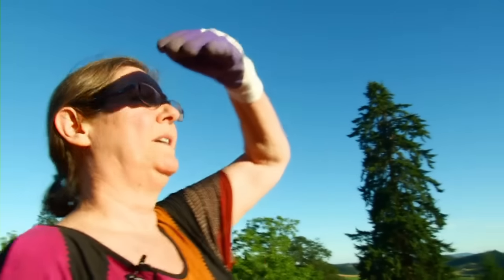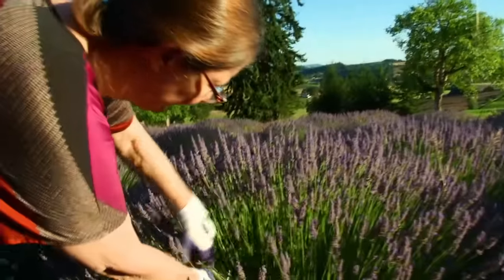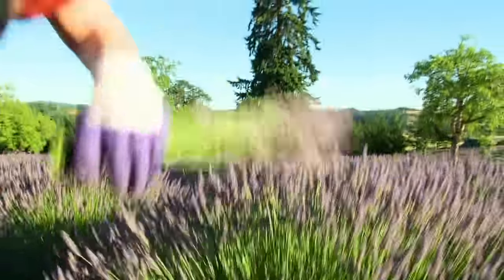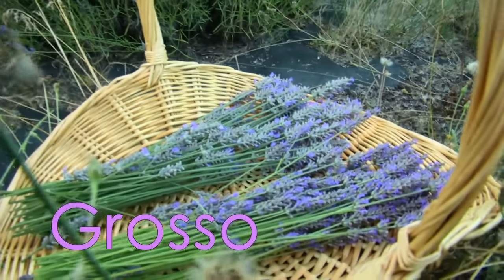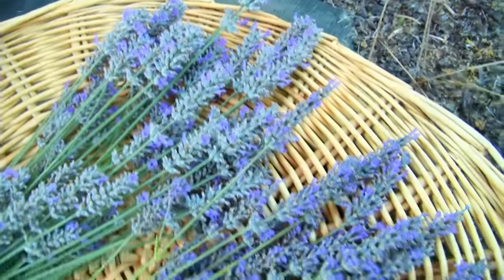This is Grosso — fat spike. So we'll put a little bit next to the Provence and you can see the difference in color. The other's a little grayer. This one's a little purpler.